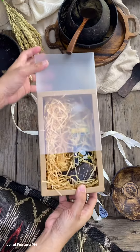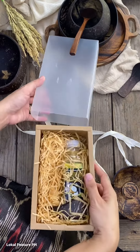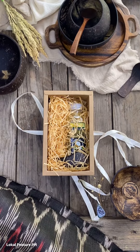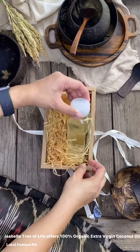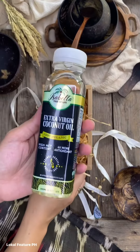This box comes with one bottle — 260 milliliters of extra virgin coconut oil — and one handcrafted wooden spoon made from coconut shell. Isabella Tree of Life offers 100% organic extra virgin coconut oil.